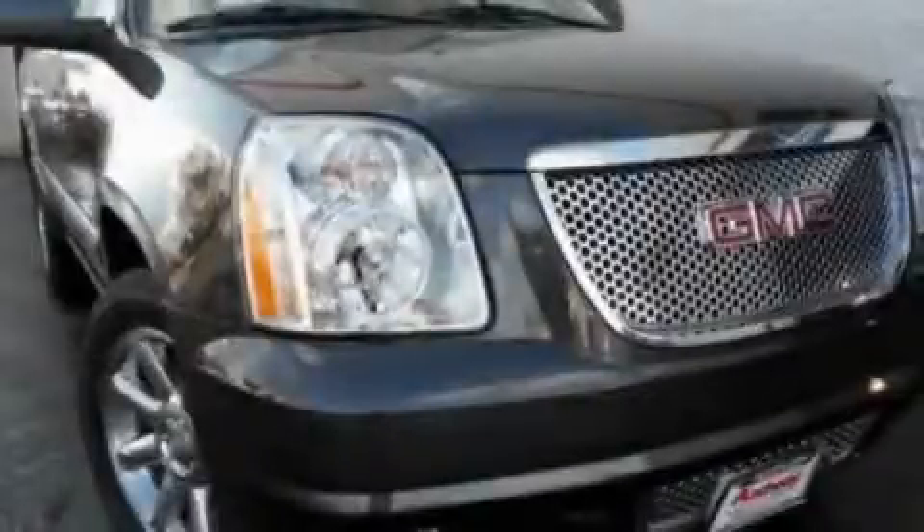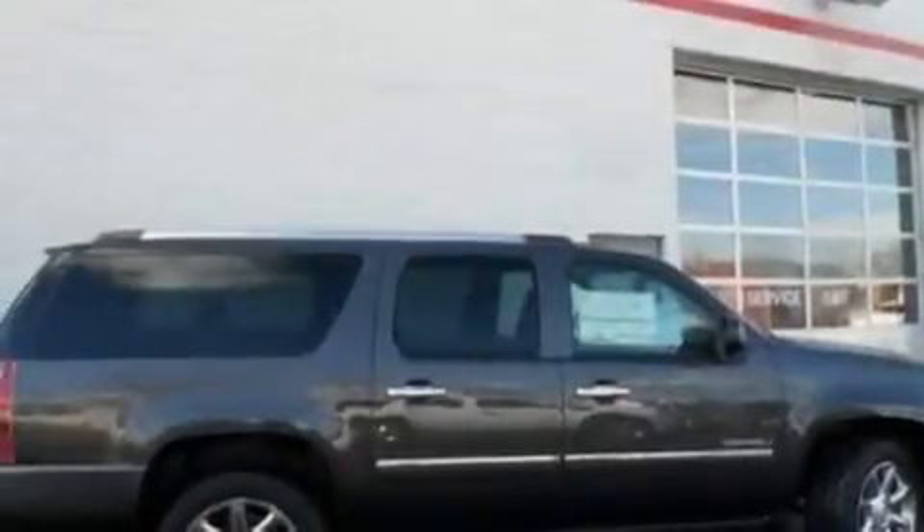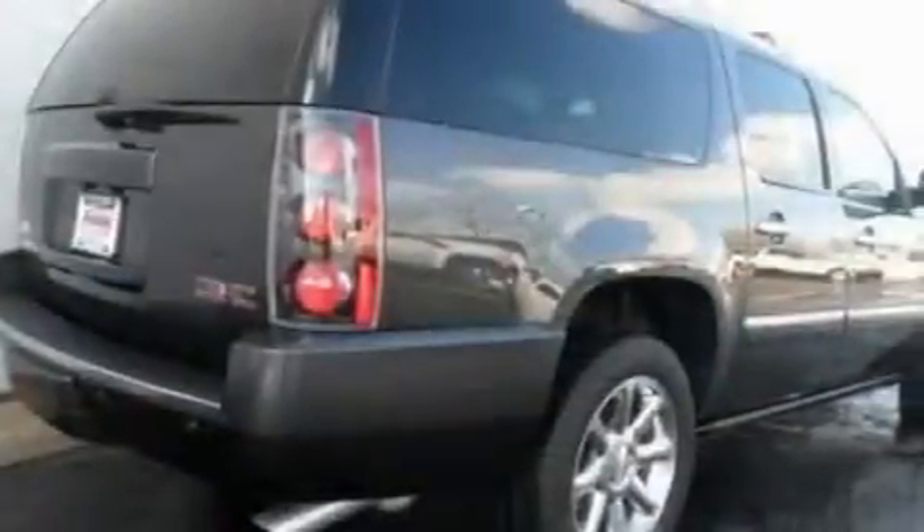This is a 2011 GMC Yukon — a big SUV for big fun. It has a 6.2-liter, eight-cylinder engine and an automatic transmission.